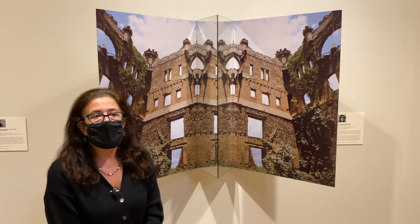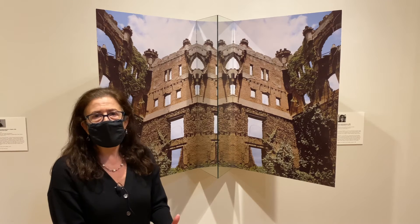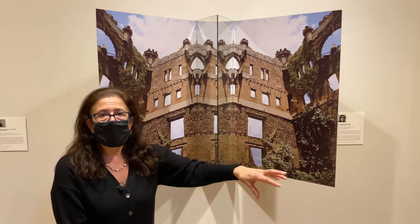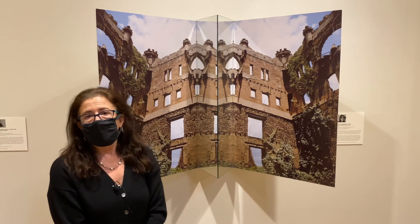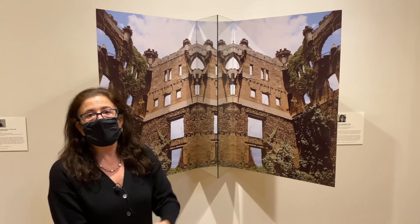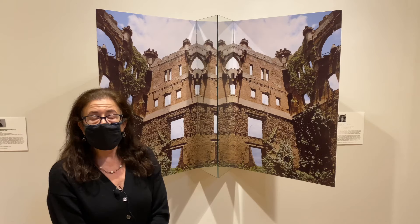I was always fascinated by this castle because when I would drive upstate you'd see it on this island out in the river — that's how I first learned about it. Then years later I did a kayak trip out there and went back with my camera.